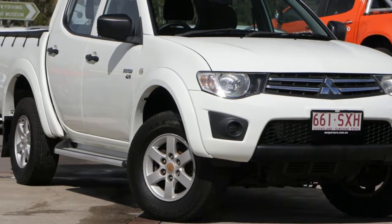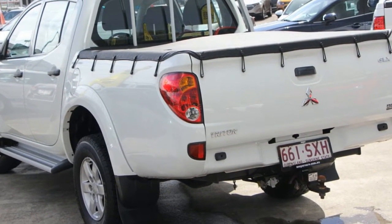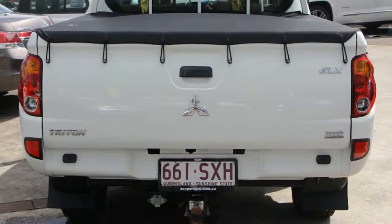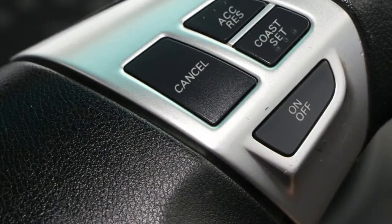We are proud to offer you this great value 2012 Mitsubishi Triton. This Triton has a reliable 2.5 litre engine that gives you more control with its manual transmission. The attractive white exterior is complemented by its stylish interior.